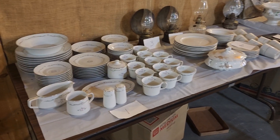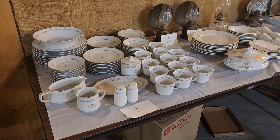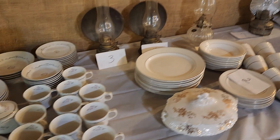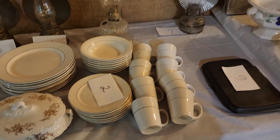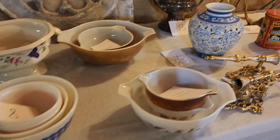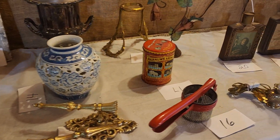Hey you guys, here we are for our next auction setup. We've got a room full of great items. This auction ends Sunday night October 8th, starting at 7 o'clock p.m. Eastern Standard Time. So let's give you your walkthrough here.